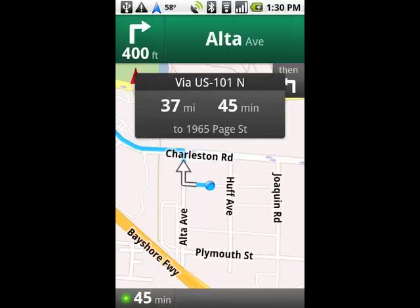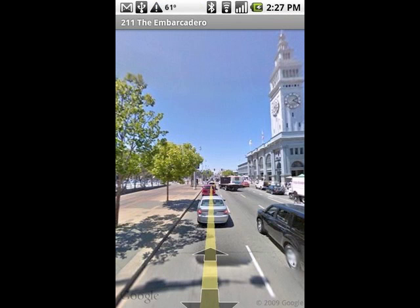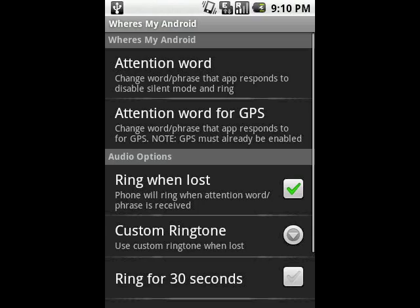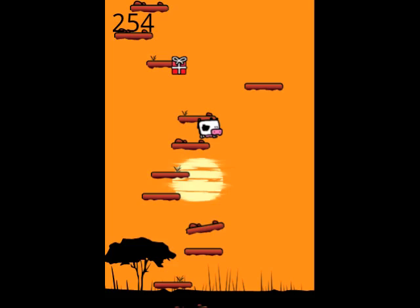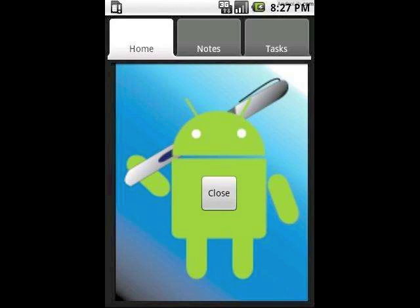Apps I'd recommend: Google Maps Navigation — a great navigation replacement for Ovi Maps, which is now free on Nokia devices. Where's My Droid, which if you lose your phone quite often is very useful — you can text it a keyword and it will make lots of noise until you find it. Abduction is similar to Doodle Jump on the iPhone and it's free, with lots of levels. PA Droid is an excellent, very basic, free note-taking application.